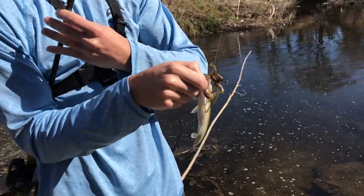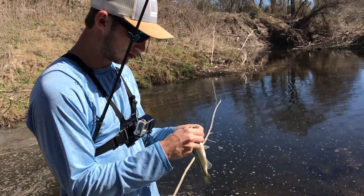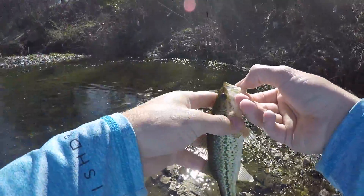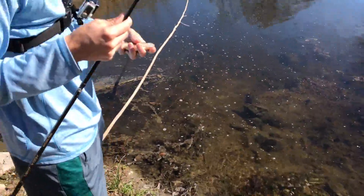I thought I had like a gar or something because it just like moved off with it. How did he eat that? That's funny. A little largemouth.